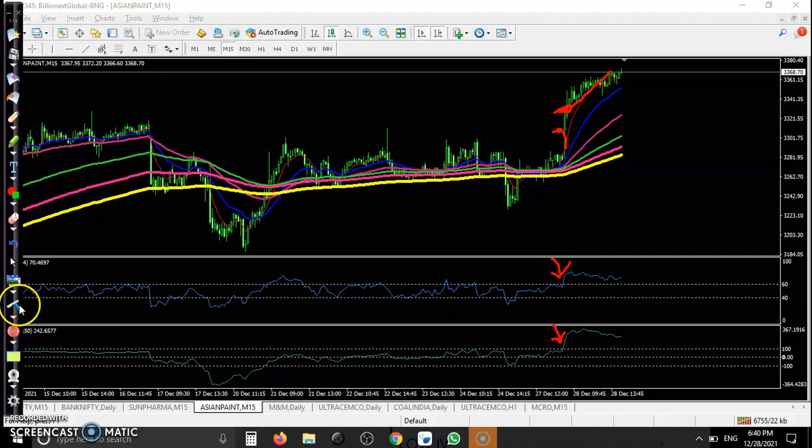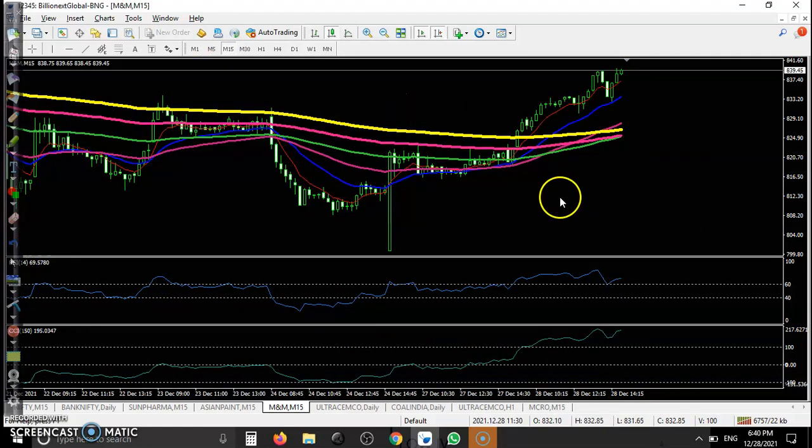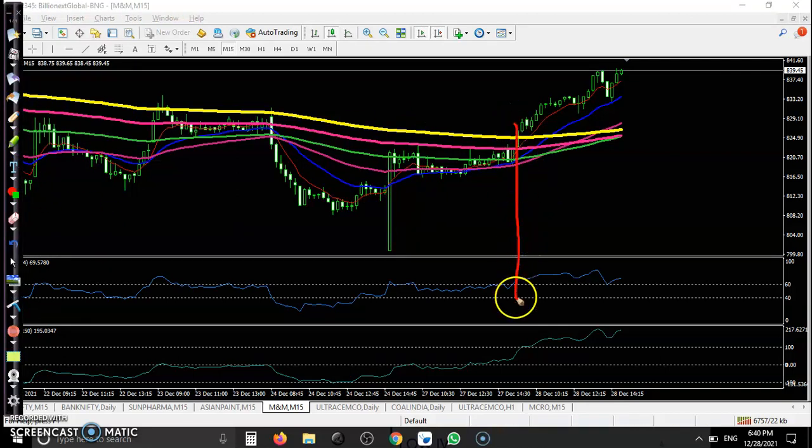Another one — Mahindra and Mahindra. It's bouncing off the 200 exponential moving average. In the daily timeframe, a bullish candlestick pattern is forming — that is why we are looking for a buy. The perfect entry point here: confirmation one, confirmation two, confirmation three. They broke through the 200 EMA — perfect, perfect opportunity here.